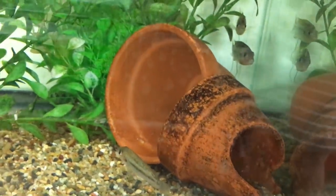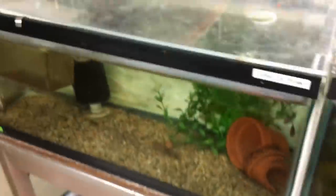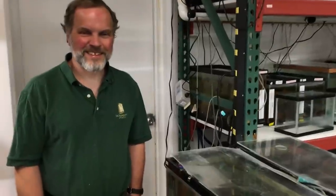Very cool — freshwater sponges! Well, thank you so much for your time, Dr. Coleman. You're very welcome. Stay tuned for more Species Spotlights.